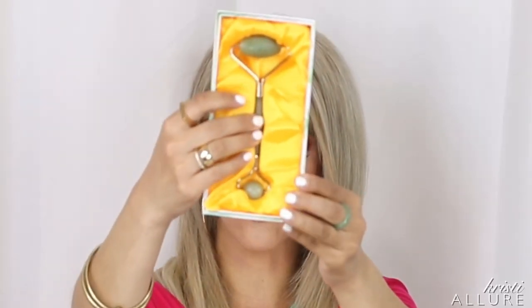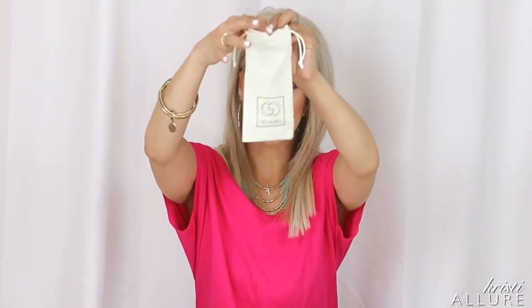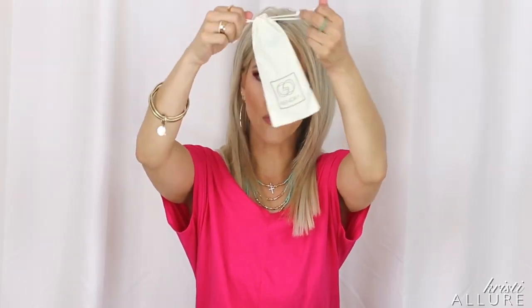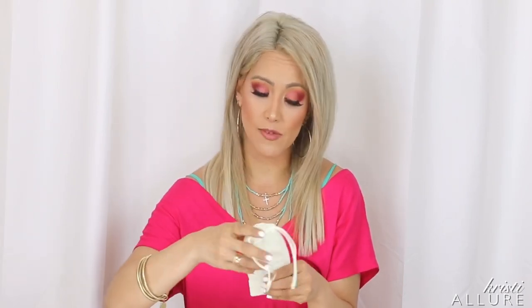It fits right in there and you can just store it away. It also comes with a little velour pouch that looks like a sunglass case. I was storing it in that pouch and then put it in the box to keep it nice and clean. They say to wash it with lukewarm water and a gentle soap, or you can use alcohol wipes. I do both — wash with lukewarm water and then use alcohol wipes to make sure it's really clean, because anything you put on your face you want sanitized.